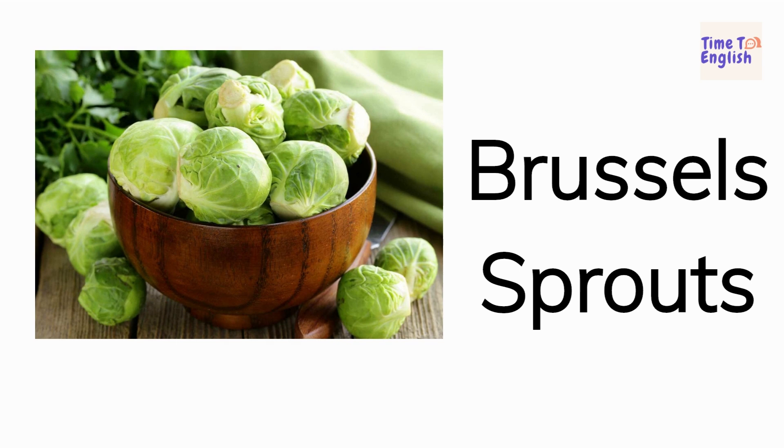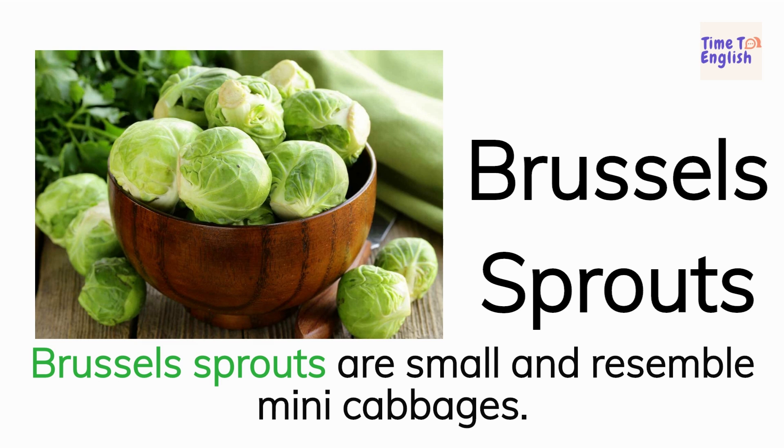Brussels sprouts. Brussels sprouts are small and resemble mini cabbages.